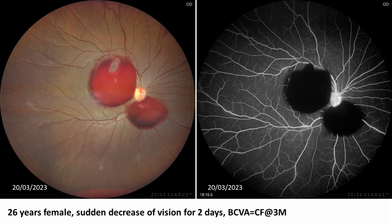Fluorescein angiography showed blocked fluorescence due to pre-retinal hemorrhage. No signs of inflammation were seen in the areas of vascular sheathing.